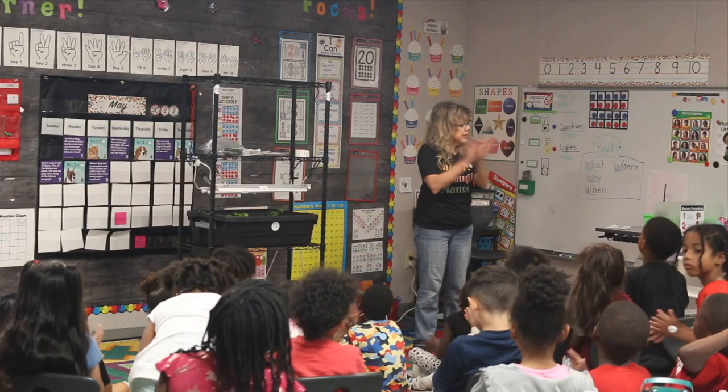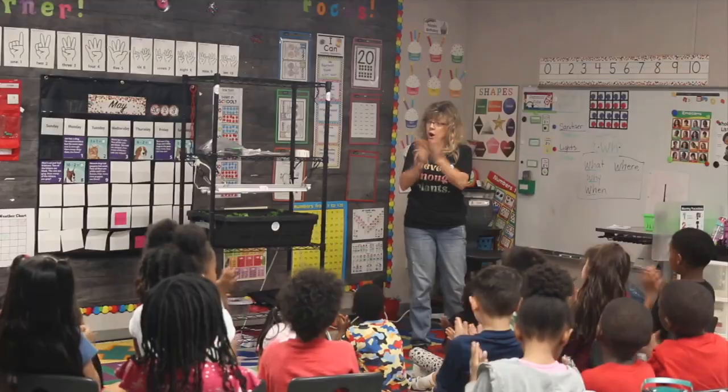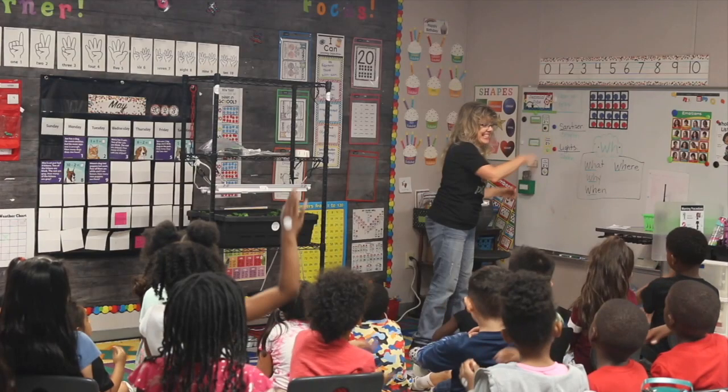Give me an A, give me a Y, give me a D, R, O — Hydroponics! Happy Hydroponics!